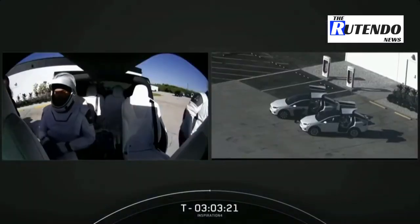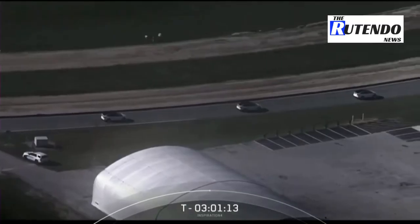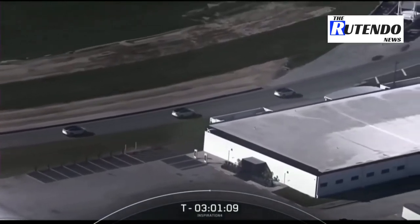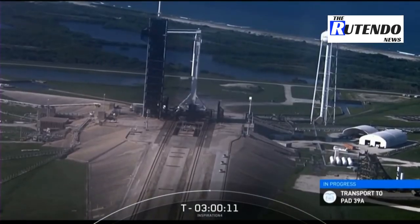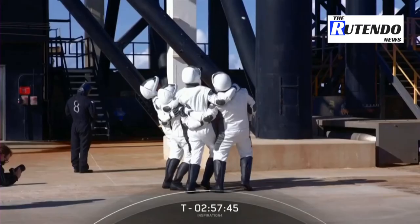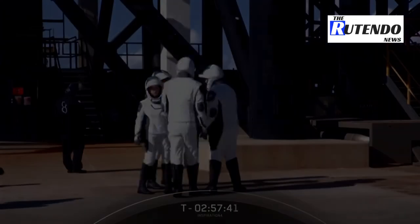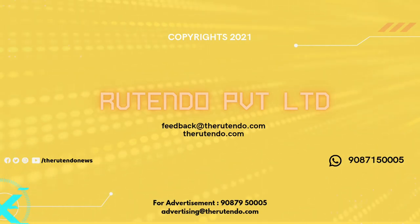We are inside the Teslas there with the crew. This is a great drone shot of the facility and launch pad. 39A is the launch pad where NASA sent nearly two million pounds of thrust. Looks like we had a team lean back there, and now we're looking at another great drone shot.